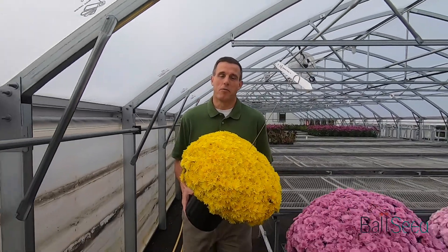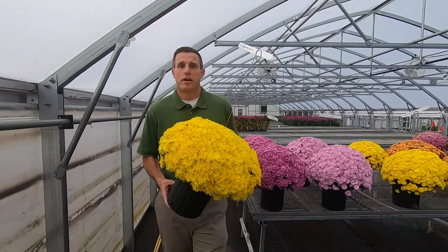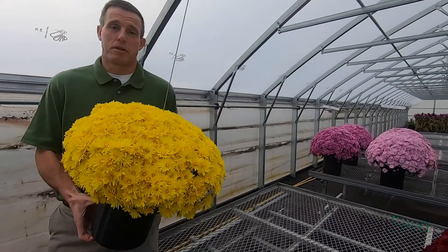It's week 41 of 2021. I'm back here at the secret mum trials at Ball in West Chicago, and I've picked out a few of my favorite late season varieties. The first one I wanted to share with you is...